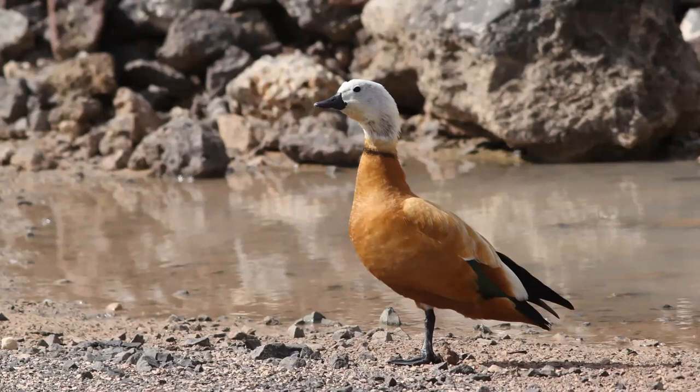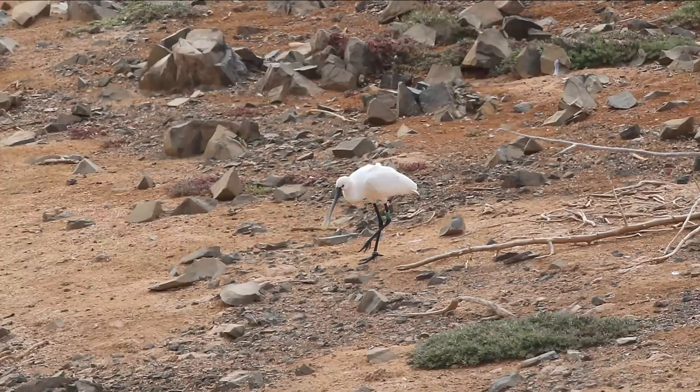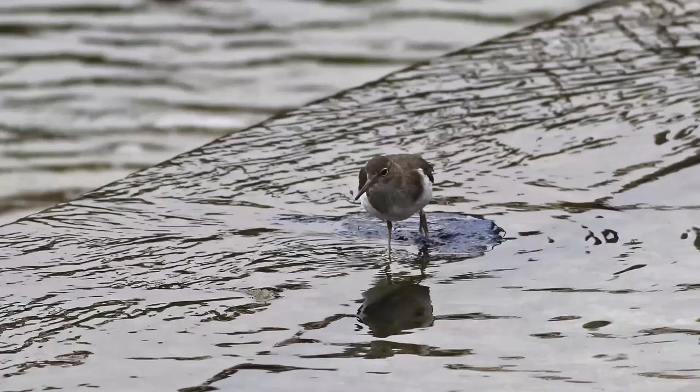Other waterfowl: you can find Ruddy Shelduck — there are an awful lot of them on Fuerteventura, mainly around places like Los Molinos. And I mentioned some of the egret-type birds: Spoonbills — if there are Spoonbills on the island, places like Los Molinos is the best place to find them. And Common Sandpiper as well.